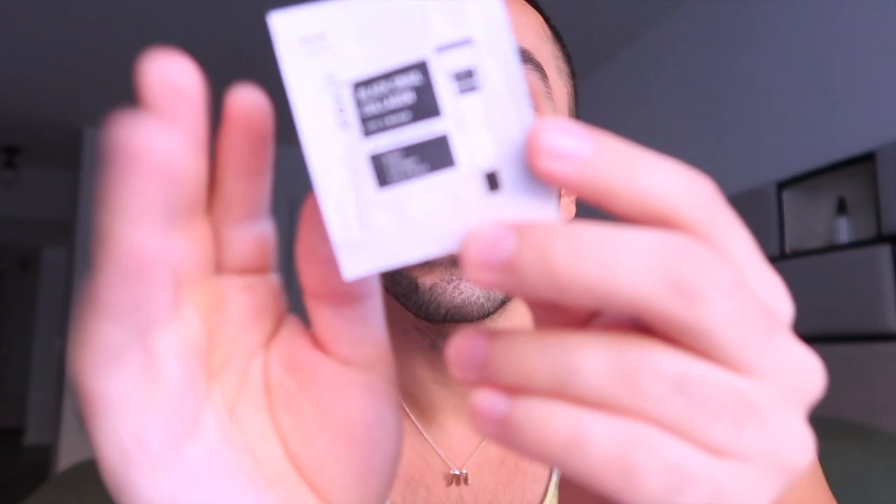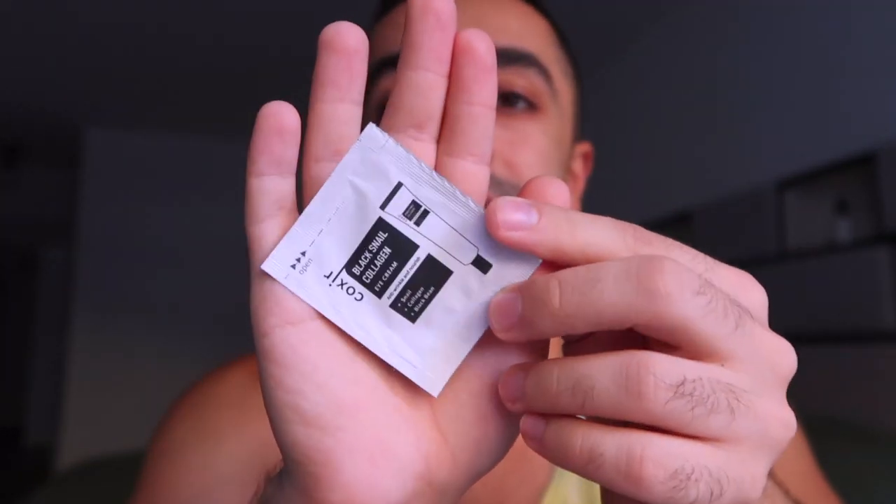This serum seems so powerful — it's for wrinkle care and brightening. I'm definitely going to try it out, and my boyfriend would love it too. Then there's this one: the Black Snail Collagen Eye Cream. If you know Korean beauty, snail was one of the first ingredients they really pioneered. This is also a sample and I'll definitely give it a shot.